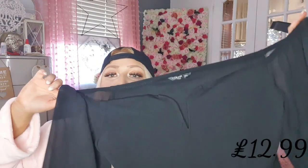The first thing I added was a black off-the-shoulder top. It's like a peplum style and this was £12.99.